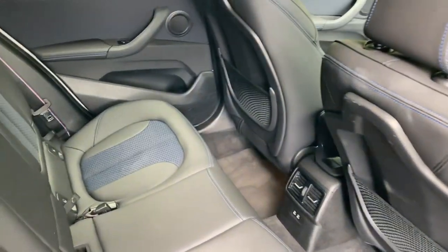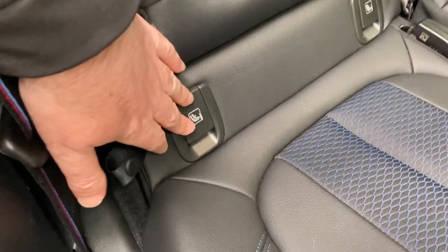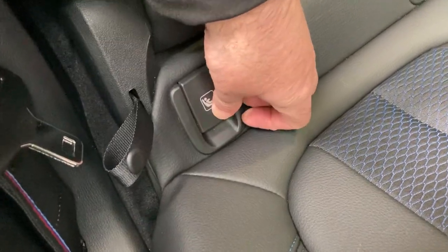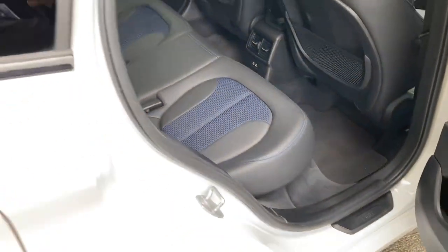There's plenty of room in the back of the X1 — it's a nice practical car. You've got three seat belts across the back, and the outer seats have ISOFIX so you can bolt children's car seats in safely. For bigger children, there are a couple of USB-C ports for charging their many devices.